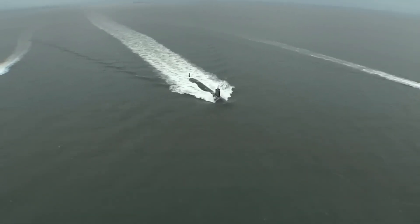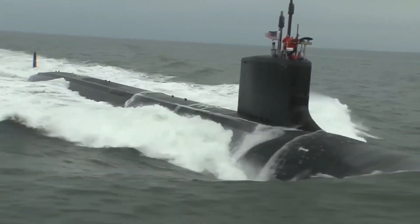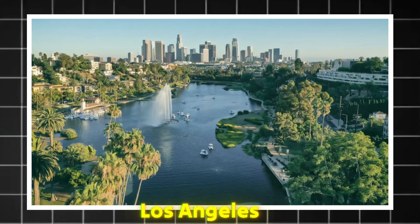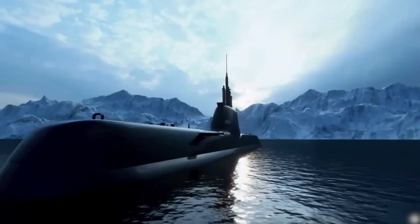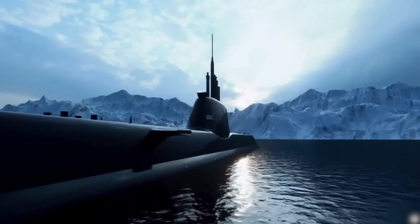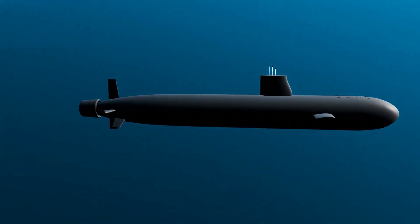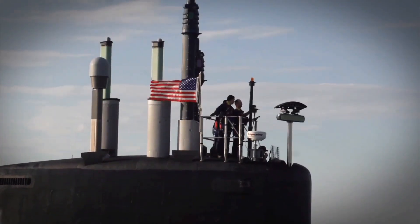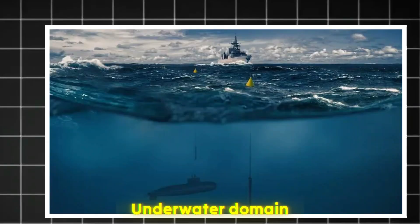The Virginia-class submarines represent one of the most powerful underwater assets of the United States Navy. Built to replace the aging Los Angeles-class submarines, these nuclear-powered attack subs were designed for multi-mission operations, from hunting enemy submarines to gathering intelligence and launching precision strikes. Their advanced stealth, sophisticated sonar systems, and flexible weapon capabilities make them a dominant force in the underwater domain.